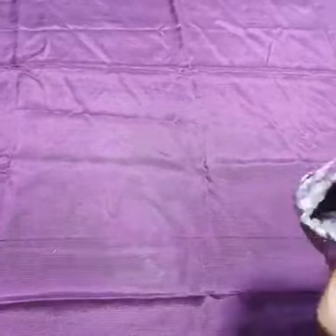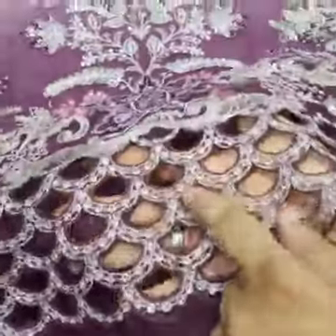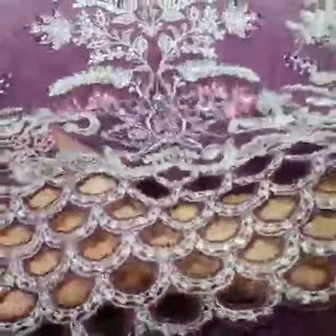This is the trouser. It is a complete 3-piece. Pure organza fabric with a beautifully embroidered center panel, with sequins, tilla and thread work. This is a cut work.